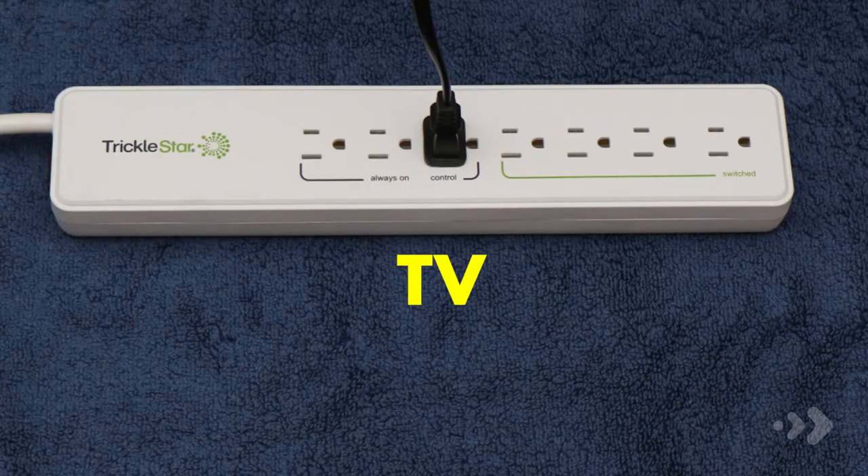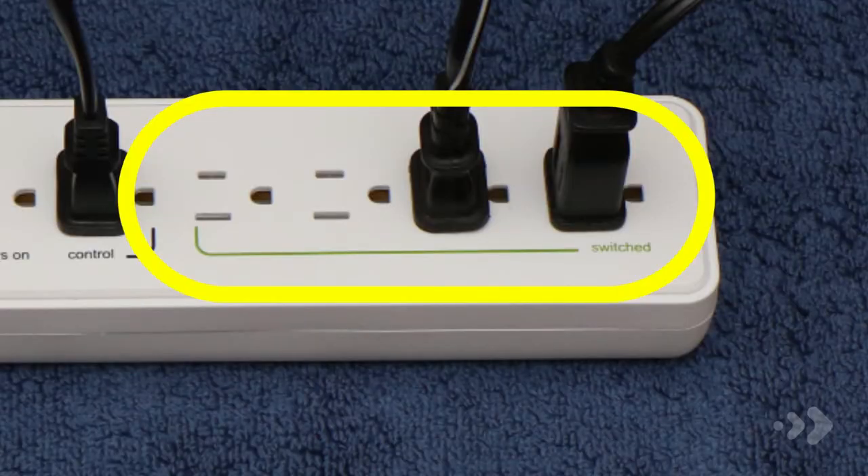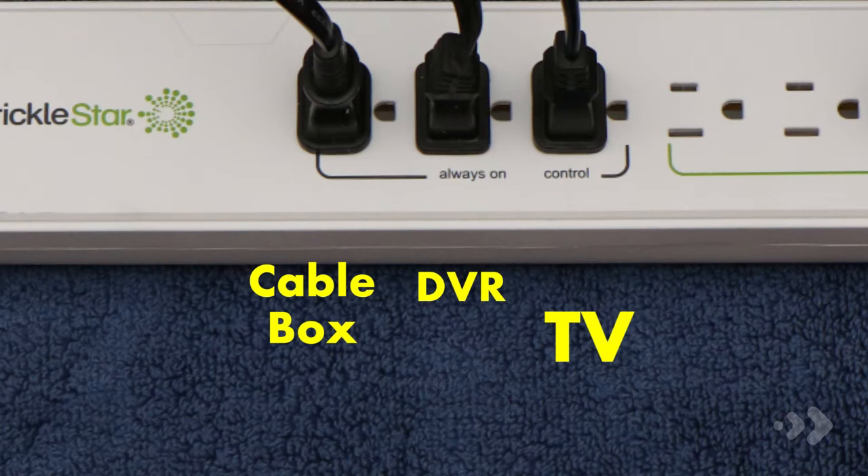When a primary device, such as a TV, is turned off or on, the power strip automatically turns off or on some of the devices plugged into it. Start by plugging your primary device, such as a TV, into the outlet marked 'control.' Next, plug in other devices like a gaming console or DVD player into one of the outlets labeled 'switched.' Your DVD player and gaming console will then only draw power when the TV is turned on. You will want to have your DVR and cable box plugged into the outlets labeled 'always on.'